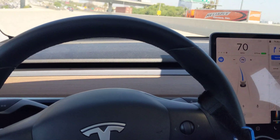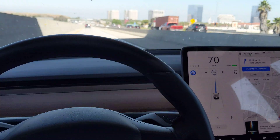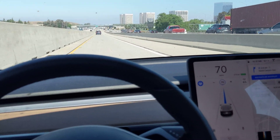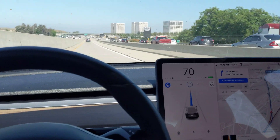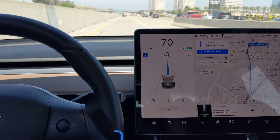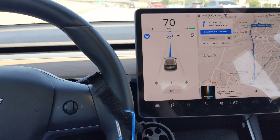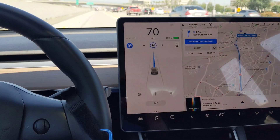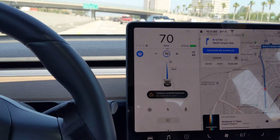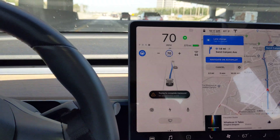Probably in about the next minute or two it will start moving over once we get off the ramp. There it goes — it notified you that it's about to change lanes.